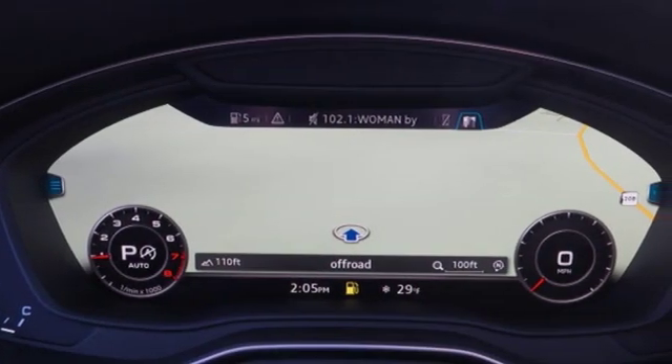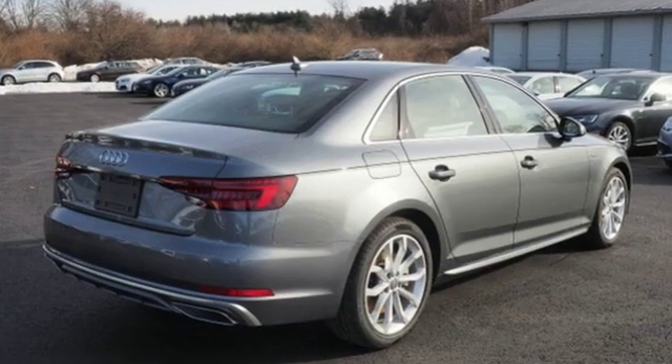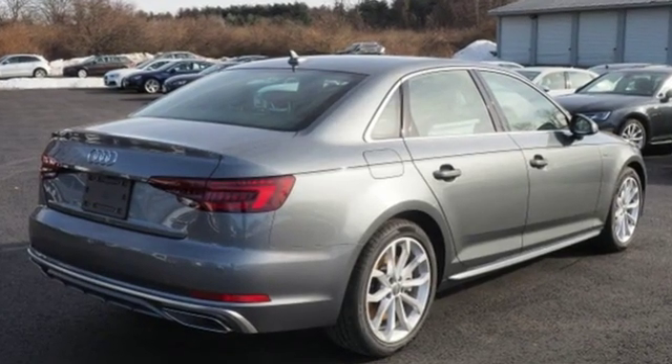Audi forges sophistication and performance into each iconic vehicle. You'll never know until you try. Test drive it today.